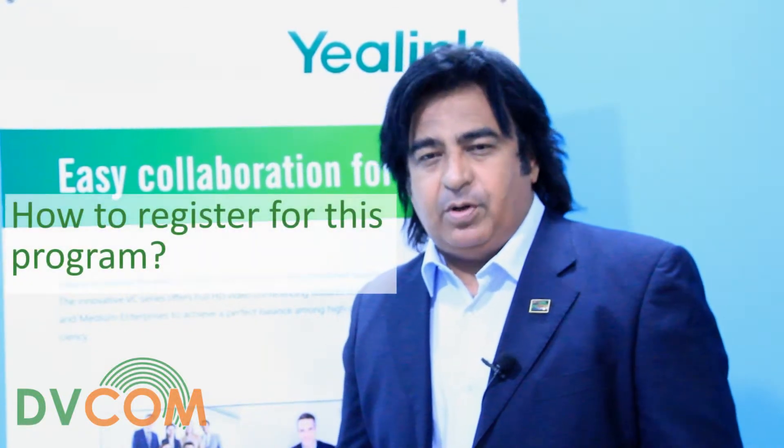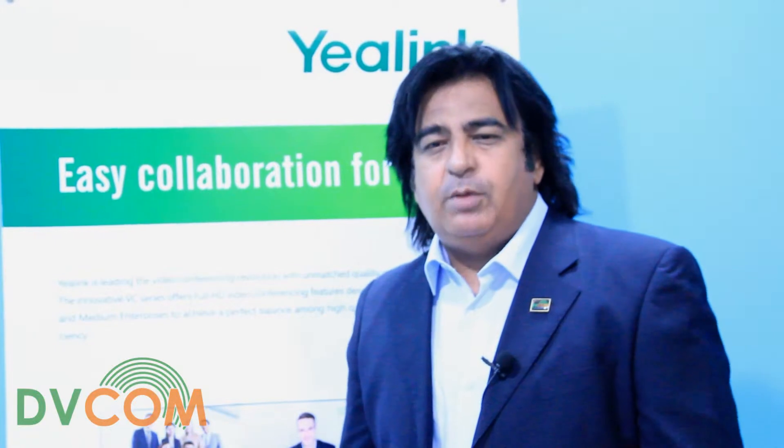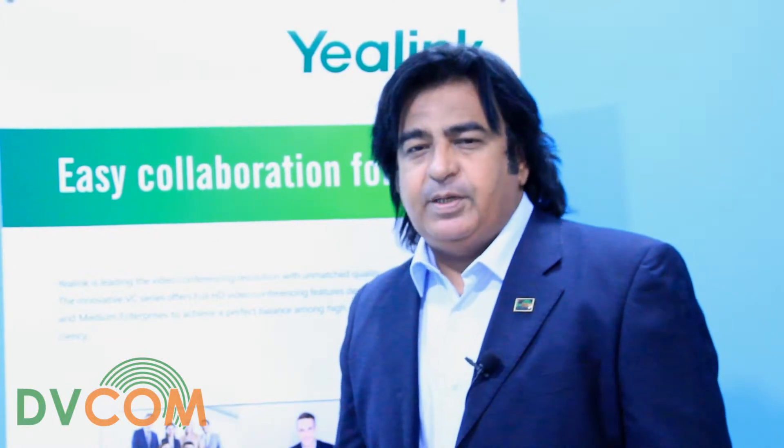How to register for this program? As a partner, you need to complete and submit the Yarlink VCS certified partner registration form to DVCOM. DVCOM then forwards your registration to Yarlink, and upon approval you will receive Yarlink's VCS demo equipment at a very special price.